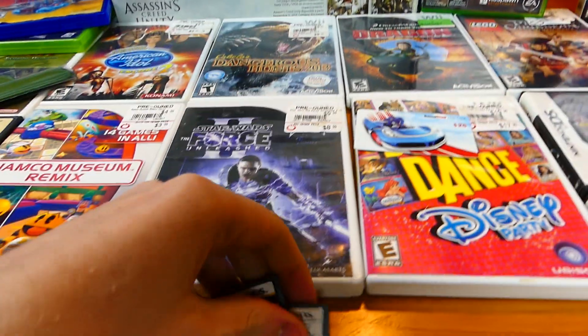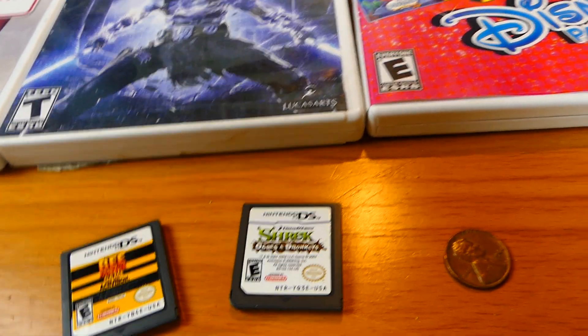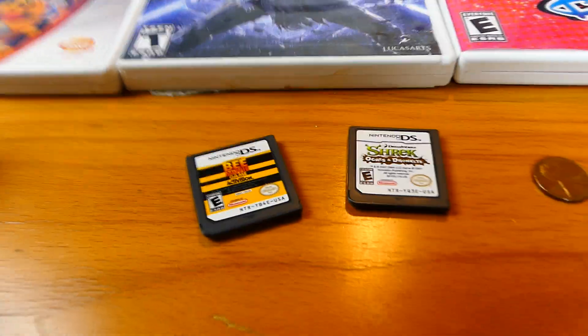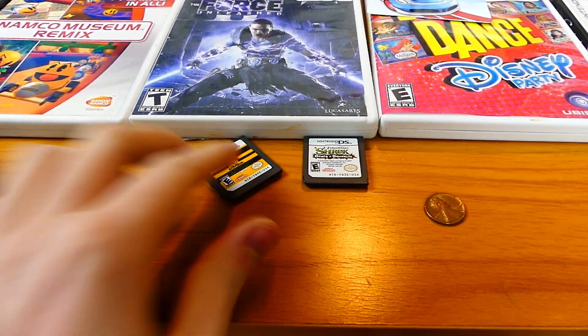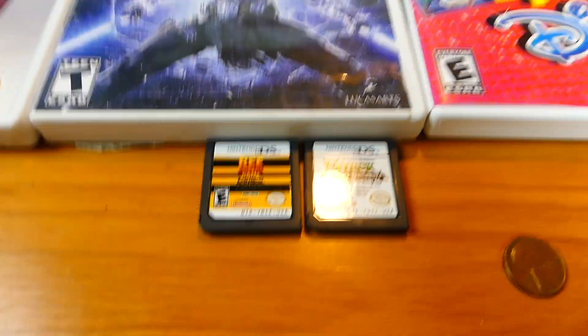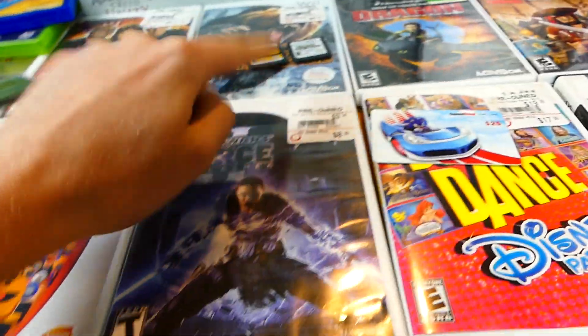We have two DS games that I found this week. There is Shrek Ogres and Donkeys and also the B-movie game — I've never heard of either of these games, and I did actually play them. They were a little interesting, but there's not too much DS games can really do anymore. I never knew these existed, so I thought that was pretty cool. These both do work.